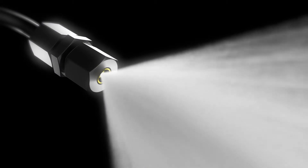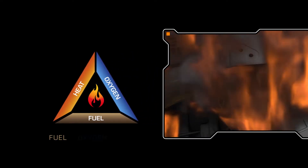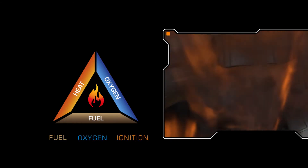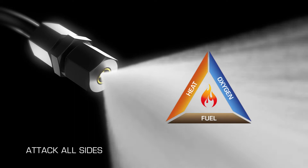Elementary in its composition, yet complex in the way it outmaneuvers attempts to suppress it, fire is dependent on three resources to start and sustain itself: a source of fuel, oxygen present in the air we breathe, and heat or a source of ignition. Fogmaker's highly effective technology was designed from the ground up to disrupt all three sides of this fire triangle simultaneously.